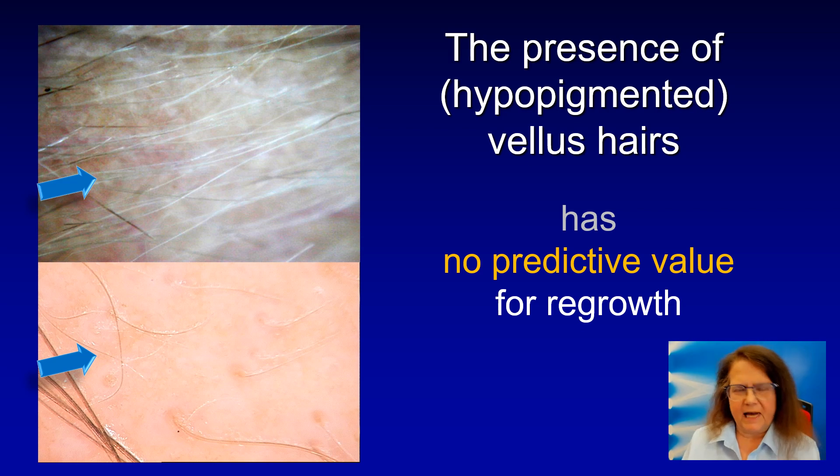The question is specifically whether vellus hairs can transform into terminal hairs. Our study shows that the regrowth of vellus hairs has no predictive value. Some patients with regrowth of vellus hairs will lose their vellus hairs and have no regrowth, while others will go on to full hair regrowth. This image shows two patients with vellus hairs and points to the fact that vellus hairs are best visible in patients with darker skin phototypes, whereas in patients with light skin phototypes — especially if using a contact dermoscope — these vellus hairs may be almost invisible.